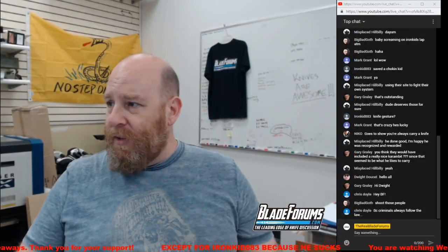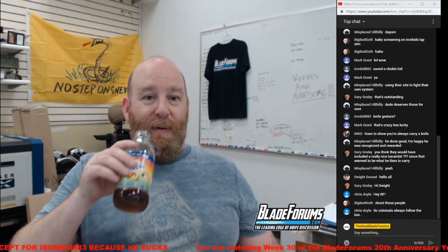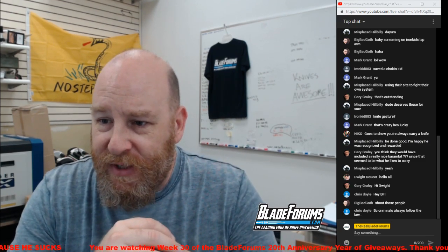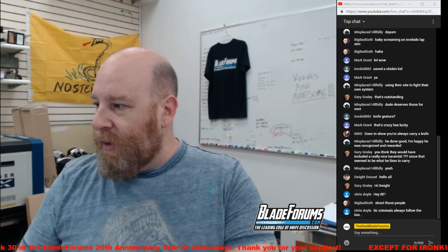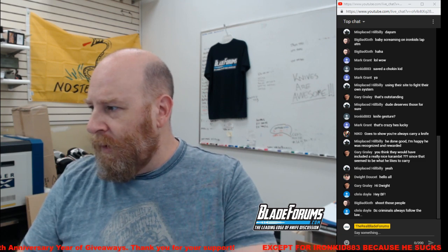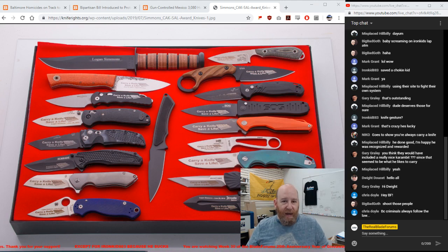We've got some other stuff to cover today, but basically it's just one of those weekends. I'm feeling a little flushed because it's freaking 90 degrees here in the shop and the air conditioning doesn't seem to be working very well. I'm trying to hydrate with some sweet tea. Gary Grayley asks: you think they would have included a really nice karambit since that seems to be what he likes to carry? That's a good question, Gary.